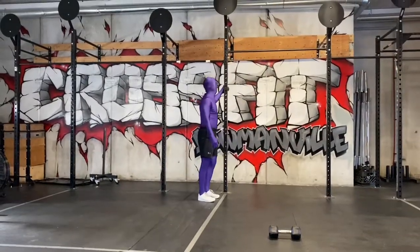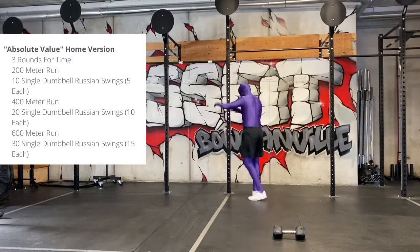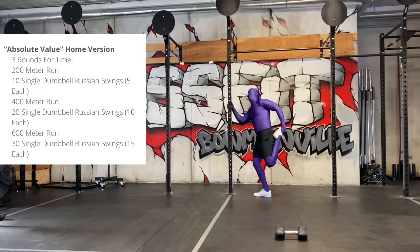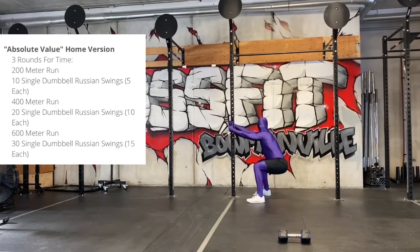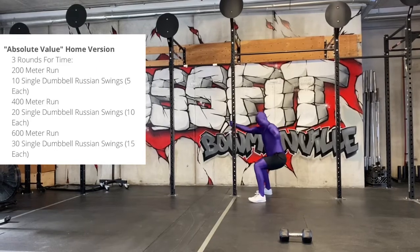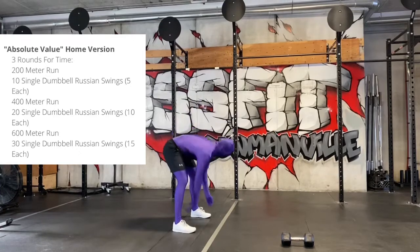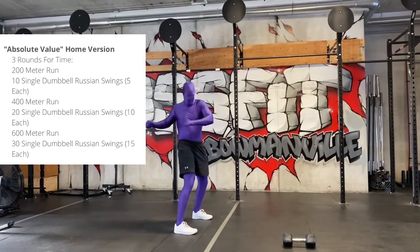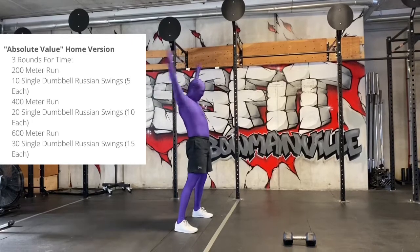The home gym version of today's workout is three rounds for time: 200 meter run, then ten single dumbbell Russian swings — that's five per side. Then a 400 meter run, then 20 single dumbbell Russian swings — ten each, switching arms every five reps. Then a 600 meter run, and then 30 single dumbbell Russian swings. That's one round. You're going to do three rounds for time.